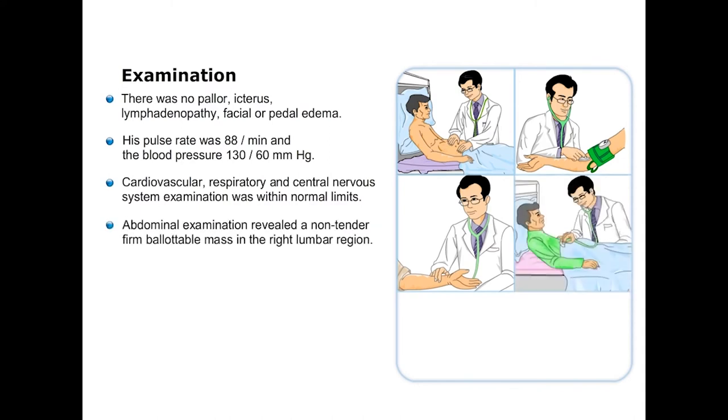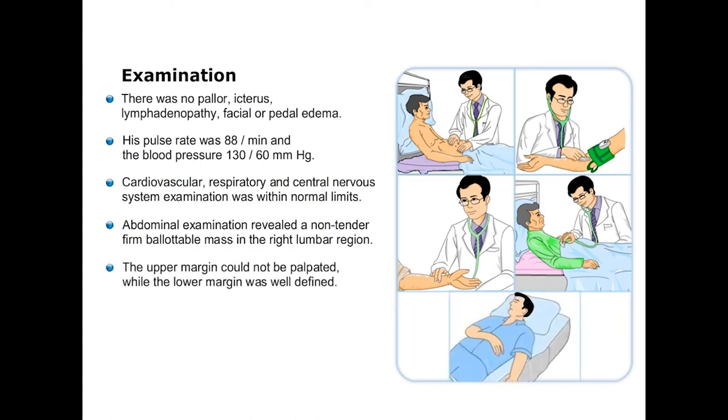Abdominal examination however revealed a non-tender, firm, ballottable mass in the right lumbar region. Its upper margin could not be palpated while the lower margin was well defined. The liver and spleen were not palpable and there was no varicose.